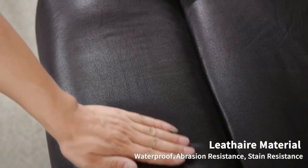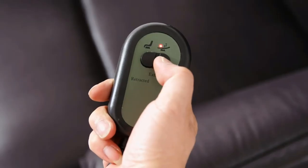The massage recliner is made of lead hair material, which ensures 100,000-times swivel abrasion testing. Daily care is simple and easy to clean, bringing a cleaner household environment.